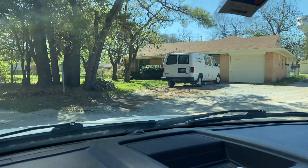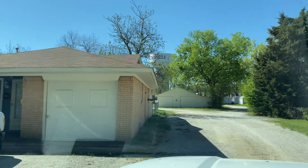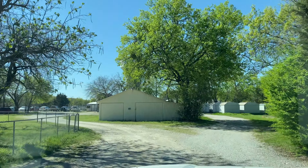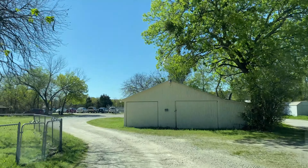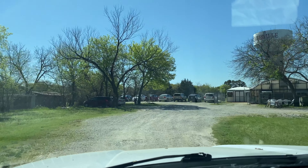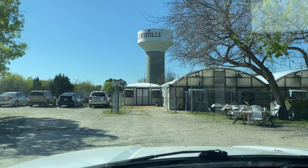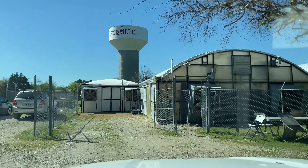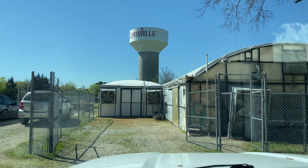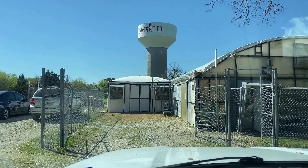You guys, we are pulling in to Steve's Leaves. So as you can see, you pass a house and you are just going to pull all the way back around. Sorry if it's shaking — I'm driving and filming. And yeah, you just pull back here to the greenhouses and then you just text Ms. Kim and she will bring out your plants to you. So yeah, it's super easy. I just texted her and told her that I was pulling in.